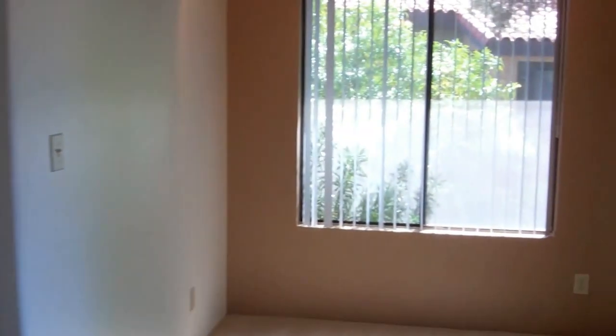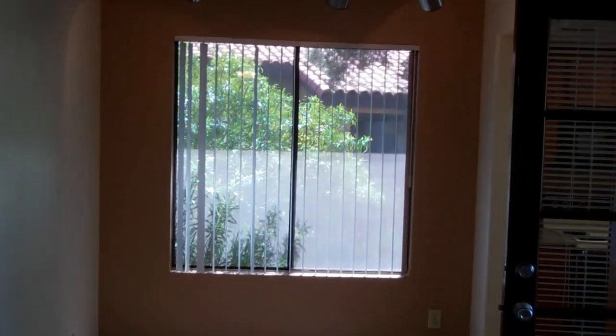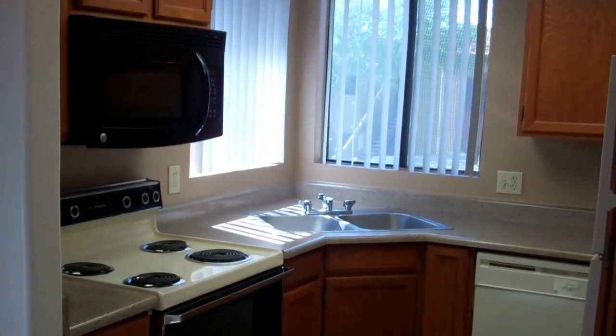Directly adjacent to the living space is your dining room with track lighting. And directly to the right of the dining space is your full-service kitchen with great counter space.